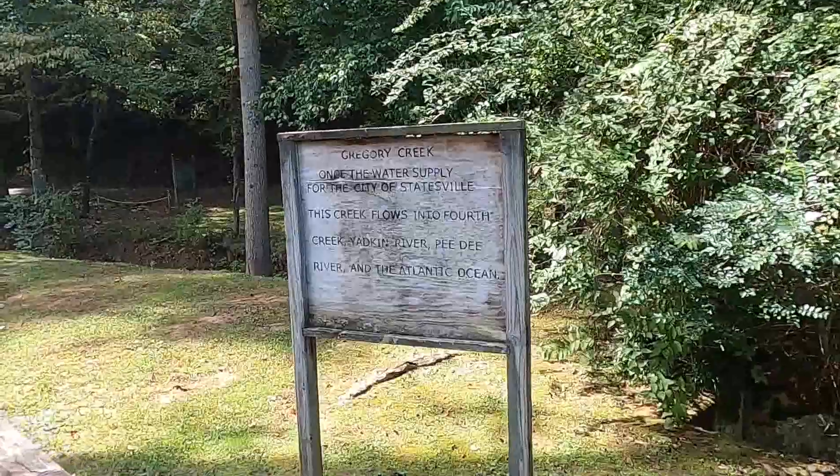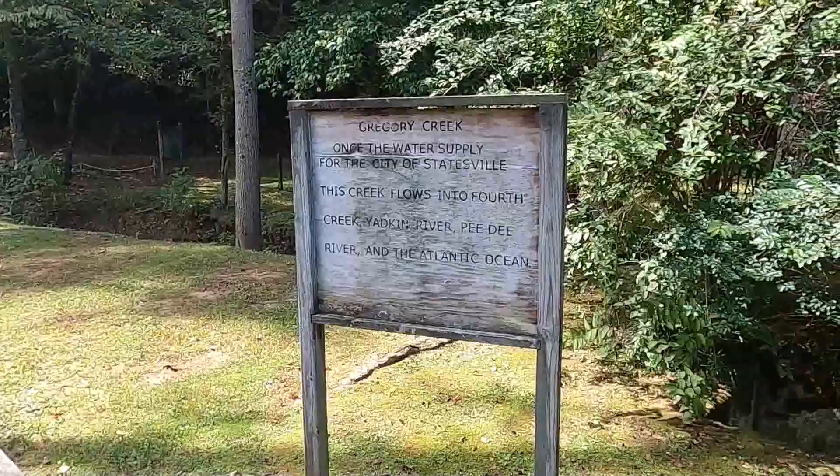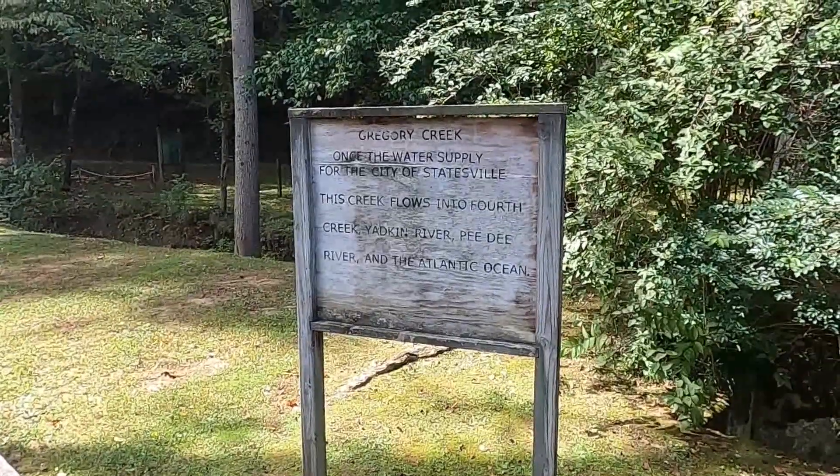This is Jan, the Global Explorer. In this short video, I take a brief look at Gregory Creek.